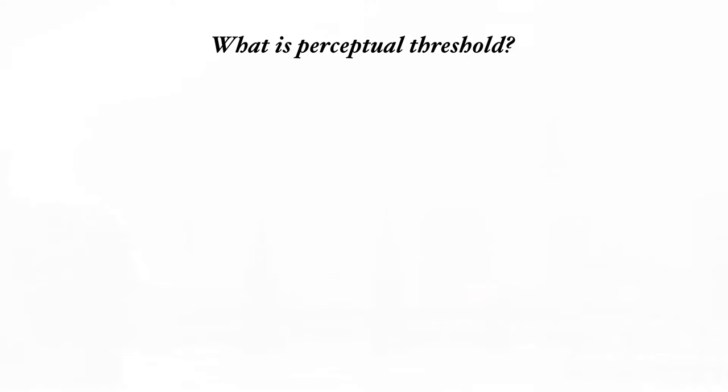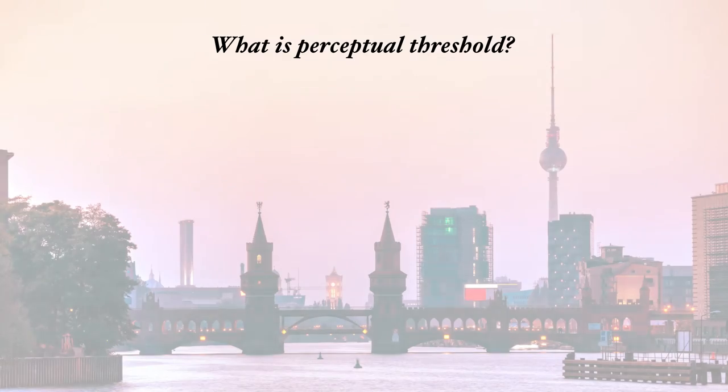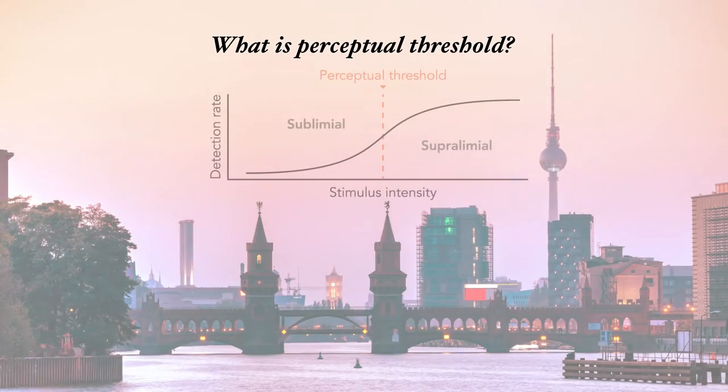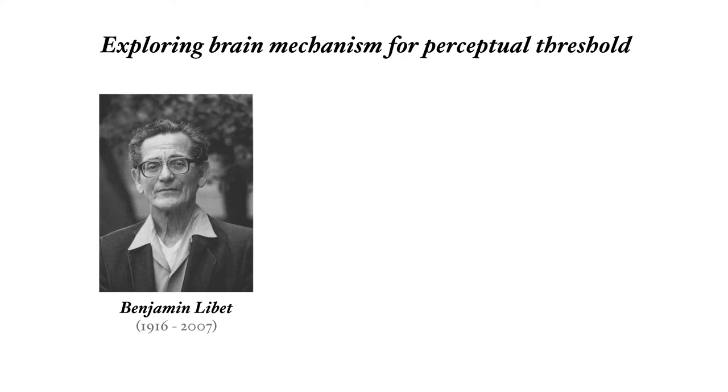It's not easy to test perception in an animal because you can't talk to it. One common approach is to test the so-called perceptual threshold. You're doing it right now. This is a test where you increase the strength of the stimulus until you, or the animal in our experiments, perceives the object. It's also a historically fundamental way to measure sensory perception that's often been used in human studies.